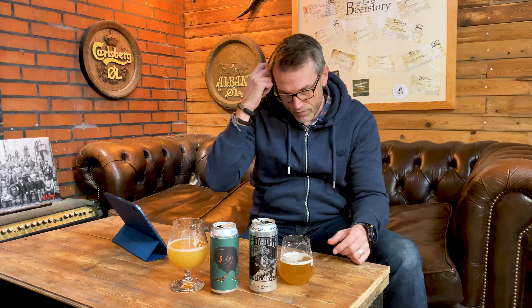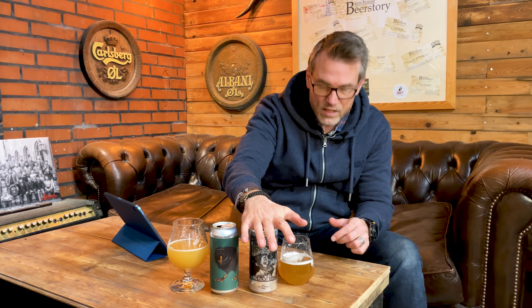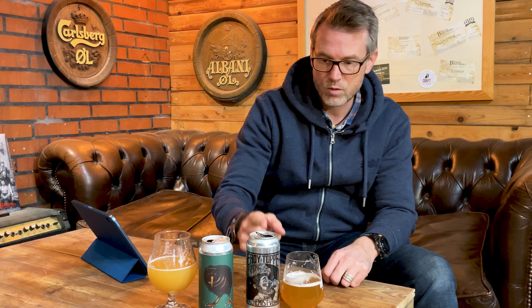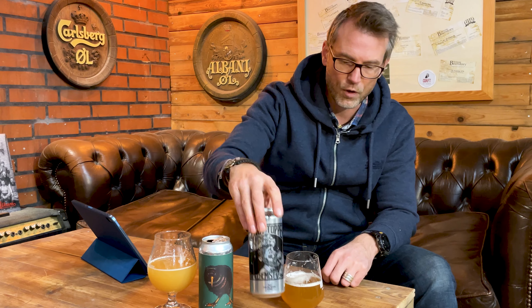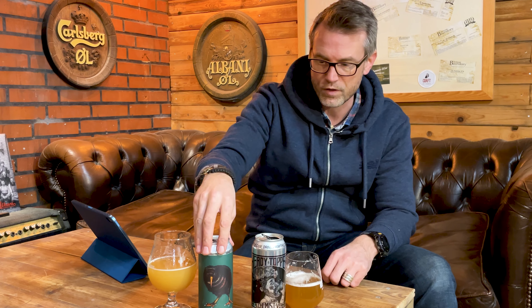Today I'm finally tasting Heady Topper from The Alchemist. It's pretty hard to get hold of in Denmark. I got this from the Netherlands, and of course it's not super fresh when it reaches Europe, but it is pretty fresh — a little over a month old. And the Bad Seed Fuzzy Greens is also just about a month old, so in terms of comparison it's pretty fair.